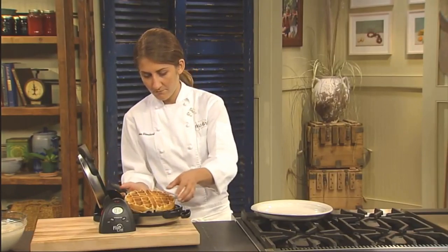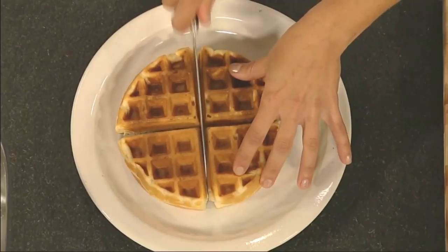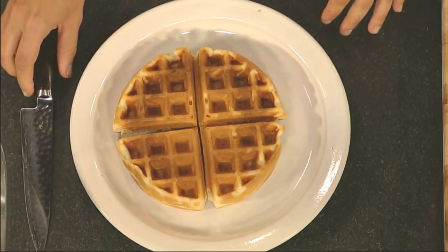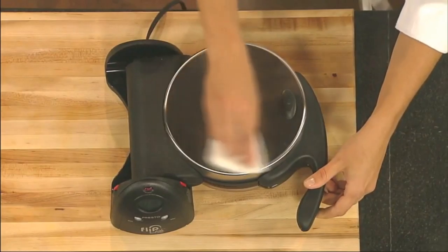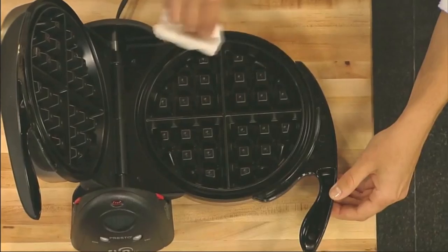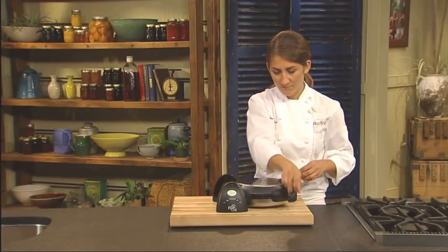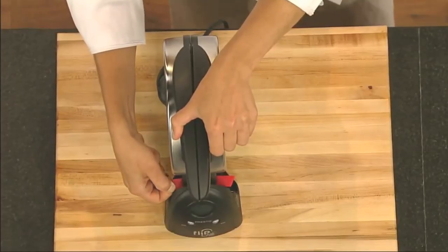Its non-stick surface worked quite well and didn't leave any caked-on messes requiring extra cleanup. On the flip side — sorry, we couldn't resist — this waffle maker isn't all strawberries and syrup. Even though the unit packs up quite small for storage, it requires a fair amount of counter space when in use. Overall, we'd call its waffles evenly cooked, but one side does come out a bit crispier than the other. However, these gripes are all very minor.